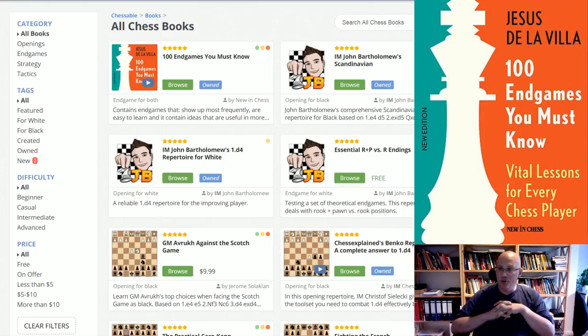Hello and welcome to this video, which is something I have not done for quite a while. It's a book review, and essentially it's a book in a different format — not a classical book on paper, even though you can buy it as a traditional paper book. The book is Jesus de Avila's '100 Endgames You Must Know'. This is basically the endgame book that I recommend to absolutely all of my students, regardless of their playing strength. It's something that every chess player should go through and benefit from — that basic endgame knowledge.